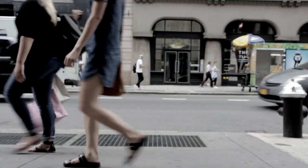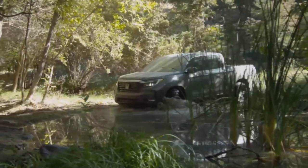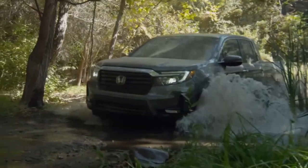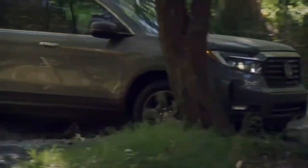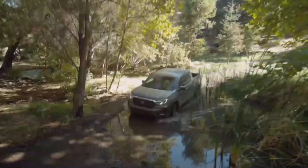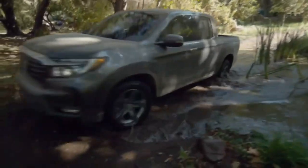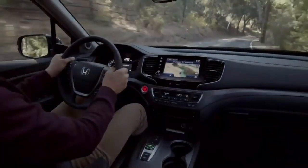Number five: brake system. Some Honda Ridgeline owners have reported issues with the brake system, such as squeaking or grinding noises, reduced braking effectiveness, or premature wear of brake pads. Proper brake function is critical for vehicle safety, and any anomalies should be addressed promptly. Brake problems can occur due to various factors, including worn-out brake pads, contaminated brake fluid, or malfunctioning brake calipers. It's crucial to ensure that your vehicle's brakes are regularly inspected and maintained to ensure optimal performance and safety.